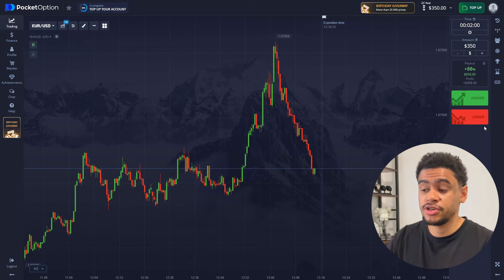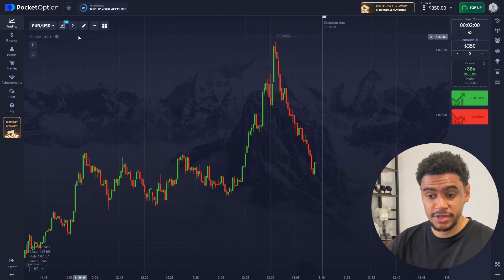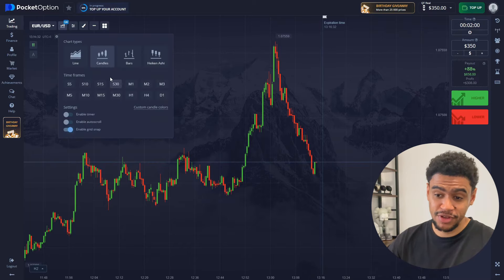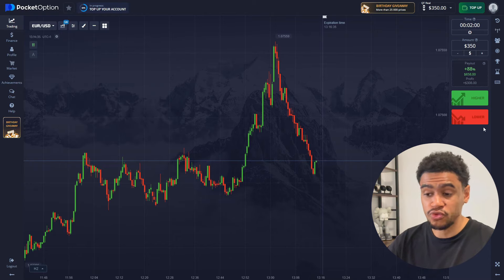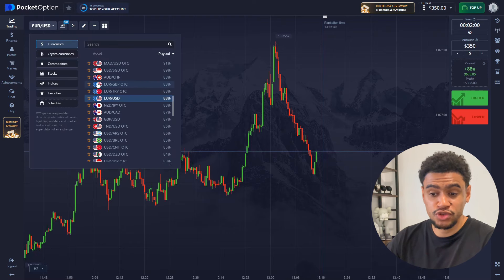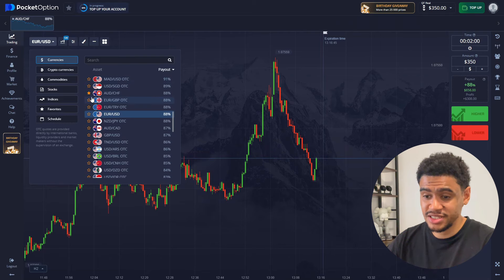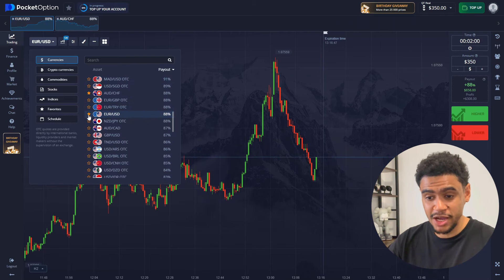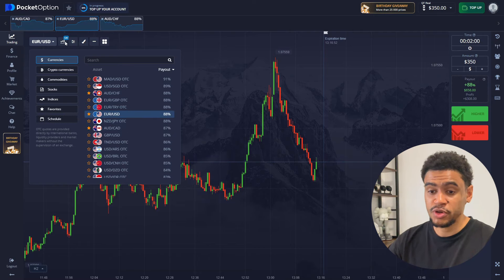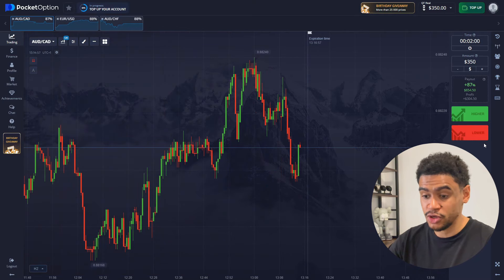For today's trading session our trading amount is going to be $350. We're going to trade on two-minute expiration time and our chart time frame is set to 30 seconds. The settings don't really change from trading session to trading session, same goes for trading assets. We're going with the highest payout we can get — around $88 or $87 — because I only need a couple of good trades a day to maintain my good income.